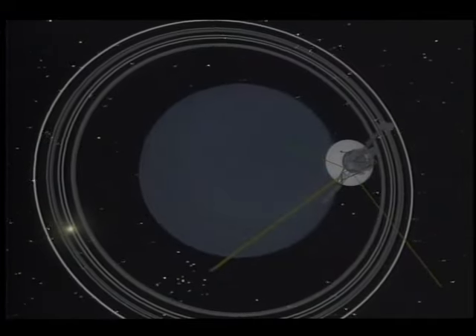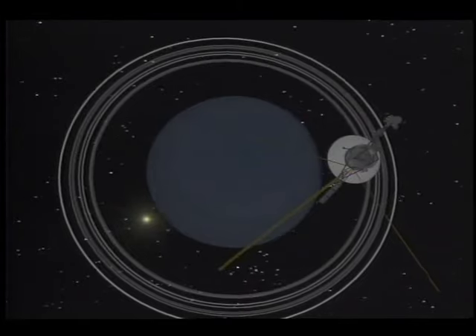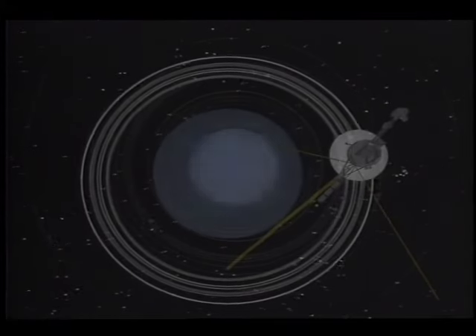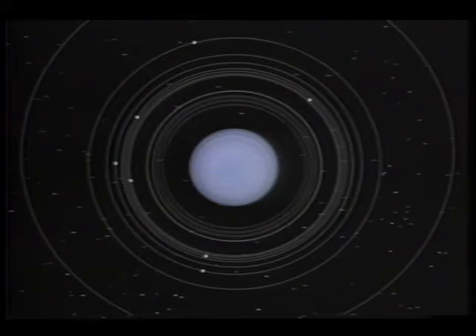It has been recently found that the magnetic field is largely offset from the planet's center. Besides pointing its scientific sensors and TV cameras at Uranus and its charcoal black rings, Voyager discovered 10 new moons, making a total of 15 known to circle the planet.